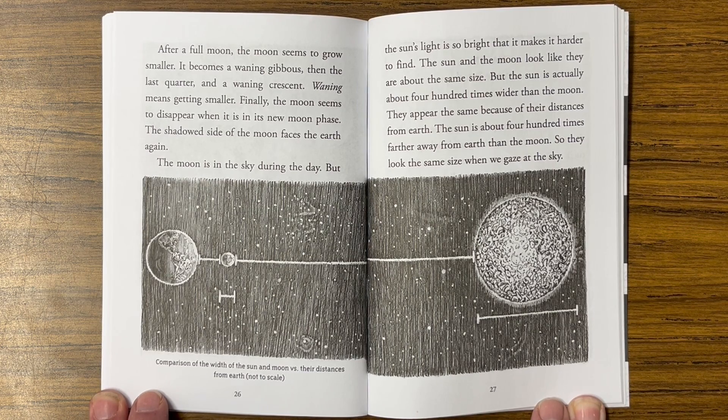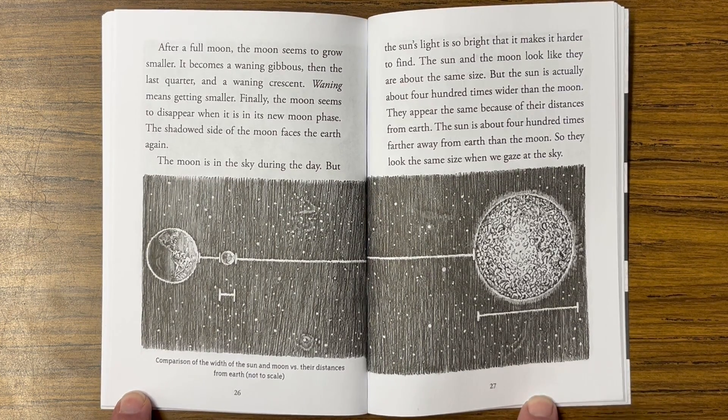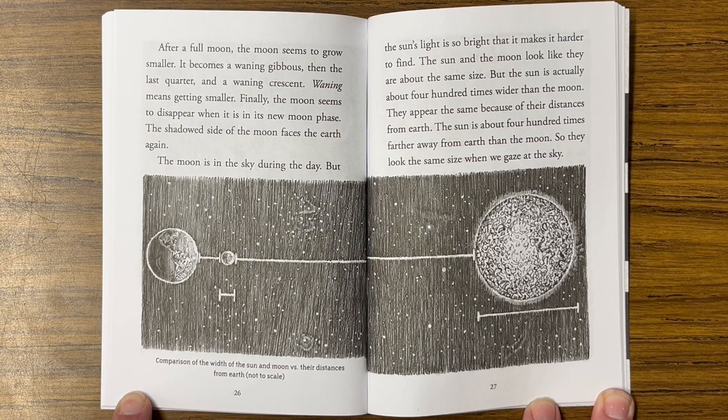The moon is in the sky during the day, but the sun's light is so bright that it makes it harder to find. The sun and the moon look like they are about the same size, but the sun is actually about 400 times wider than the moon. They appear the same because of their distances from earth — the sun is about 400 times farther away from earth than the moon, so they look the same size when we gaze at the sky.